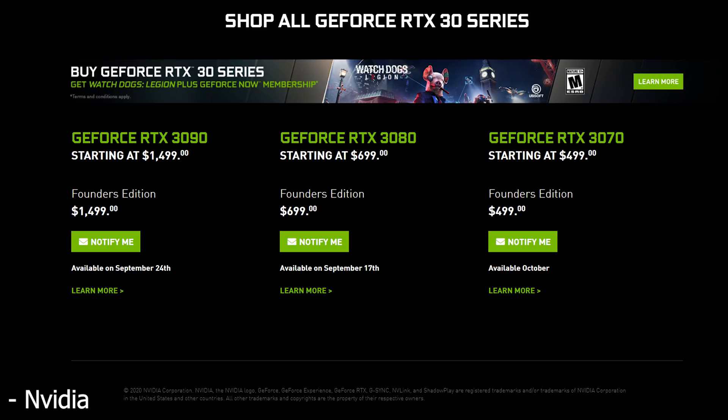Moving on to the 3070, the price on this one isn't that bad either. At $500 for the 3070 — which is the MSRP and Founders Edition — it is very expensive for a 70-class card, but it's a huge improvement over what we got last time. The 2070 wasn't as impressive, and on top of that you really couldn't find it for any less than $600 on launch. So this is a big improvement, and this one will be available sometime in October.